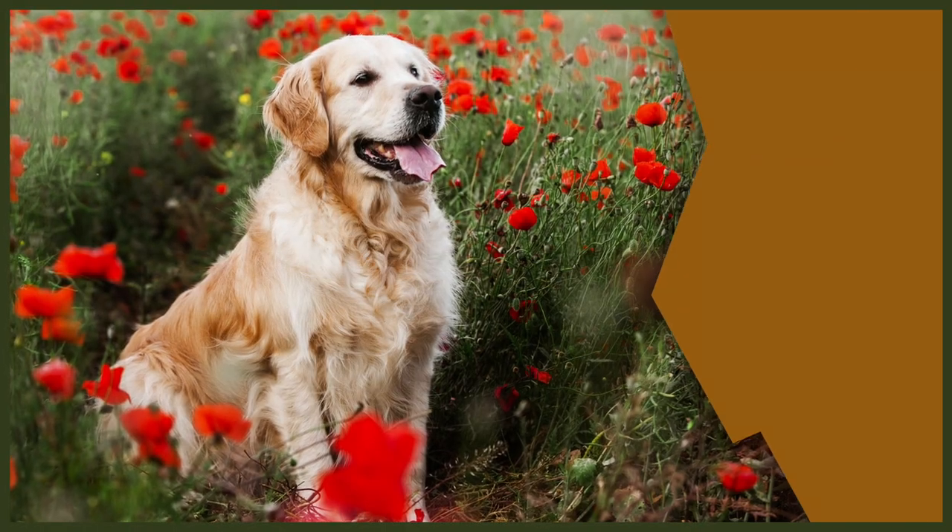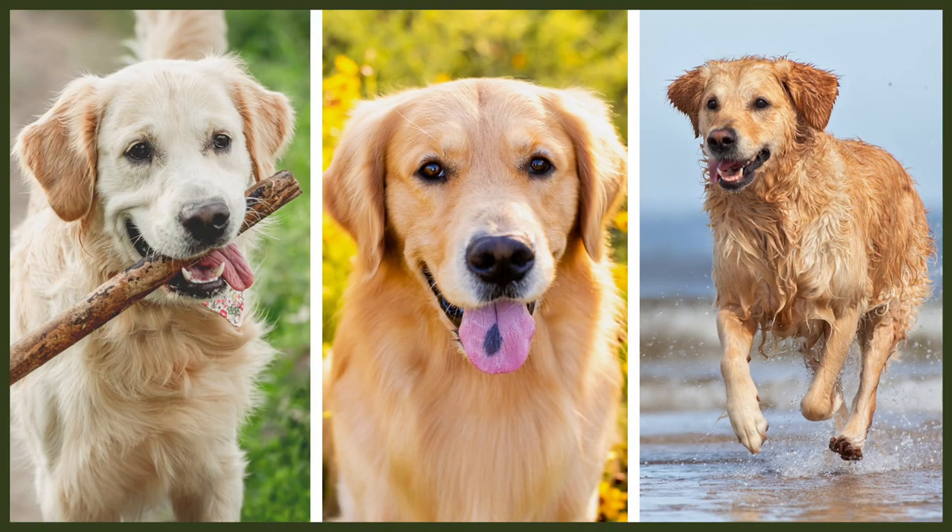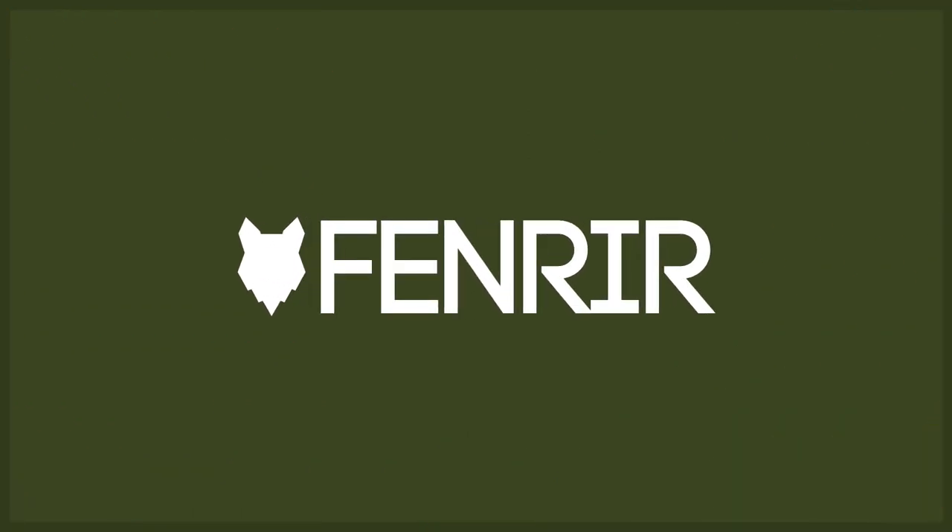Are you getting a golden retriever puppy but you're not really sure where they should be sleeping at night? Well, we have the perfect video for you. Welcome back to the Fenrir Golden Retriever Show. My name's Joe and I'm a certified canine leader here at FenrirCanineLeaders.com. We are dedicated to helping you learn everything you could possibly want to know about the golden retriever and how to become a high-level canine leader so you can raise your very own.